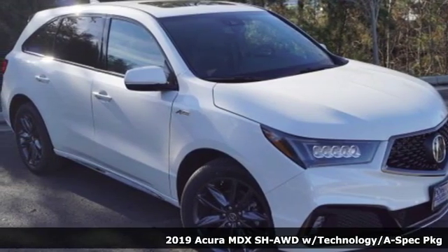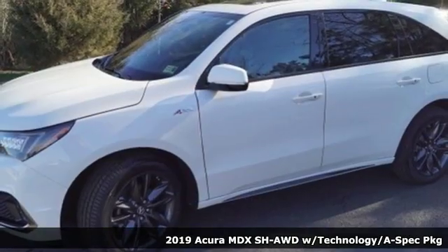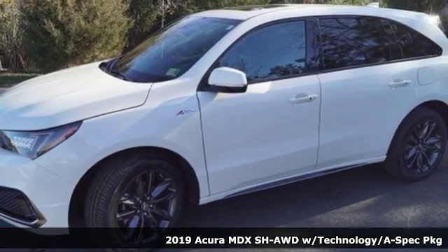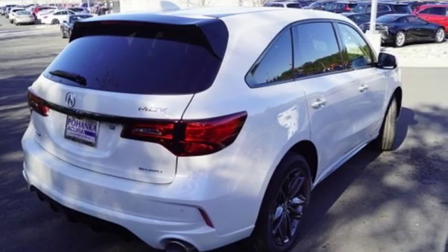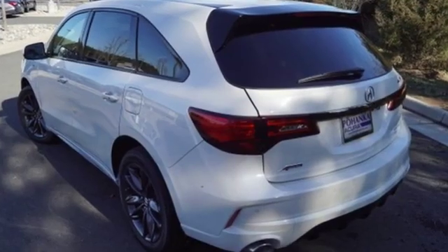It's a new 2019 Acura MDX, ready to pamper every passenger. This crossover might just be the world's most perfect road trip car. You'll look forward to every drive with features like these.